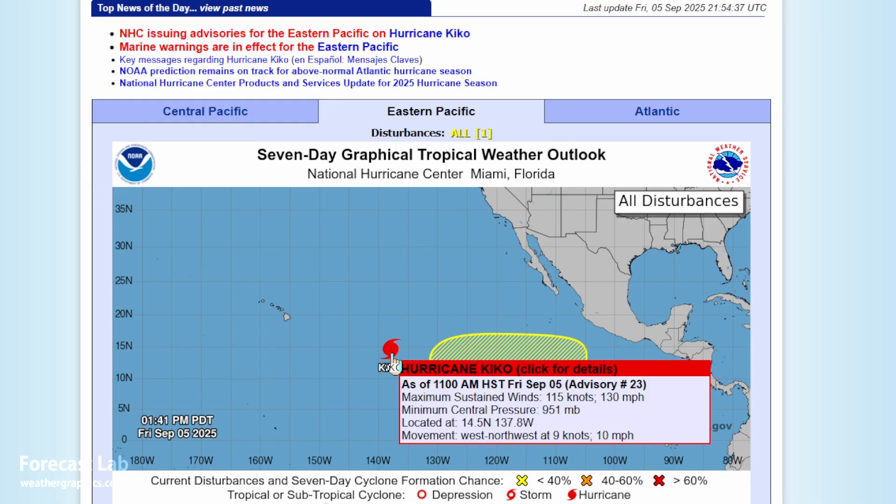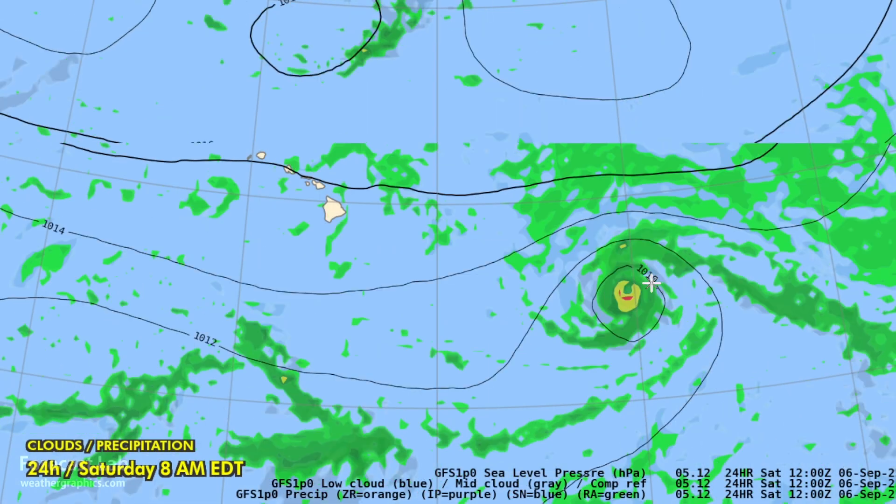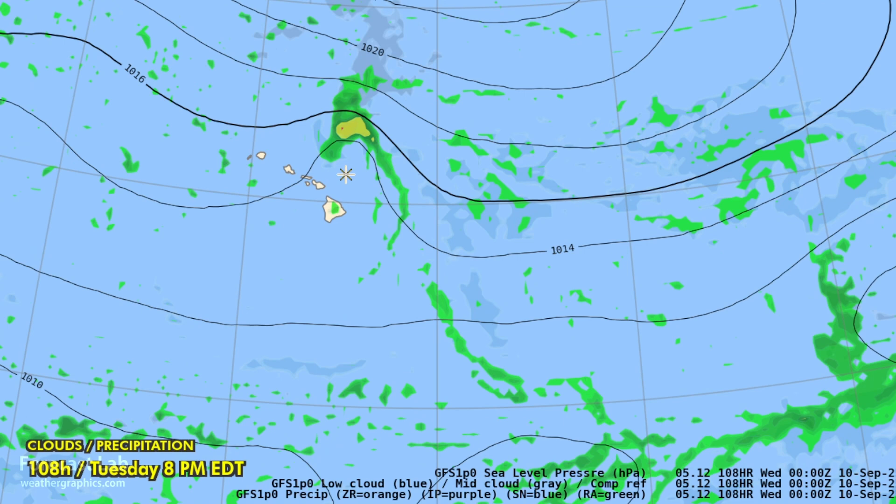Out in the Pacific, Hurricane Kiko — I did downplay that back on Tuesday — however it did intensify to 115 knots, making it a low-end Category 4 storm. It should peak later tonight at 125 knots and then start weakening. It does not currently appear there's going to be a threat to Hawaii, as it will diminish significantly and move to the north. The GFS track matches the official NHC track, putting Hawaii under the favorable part of the storm — weaker winds, drier air, less precipitation. Unless it tracks further south, not much effect on Hawaii.